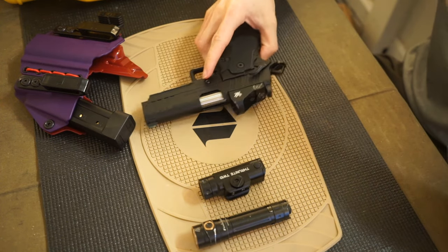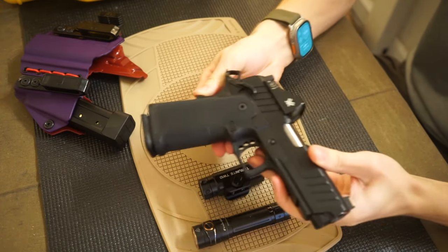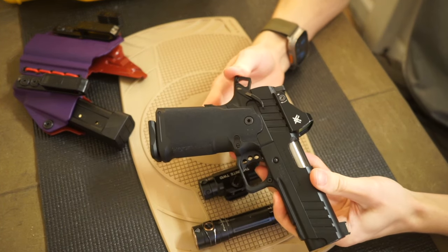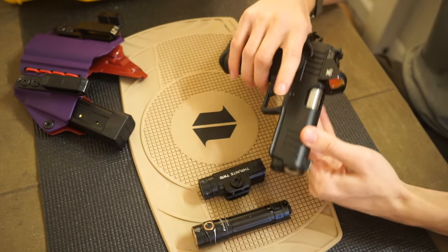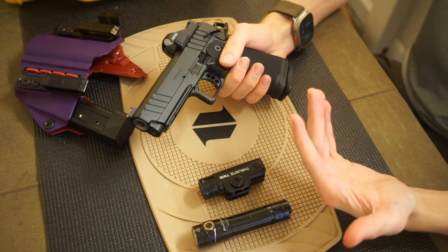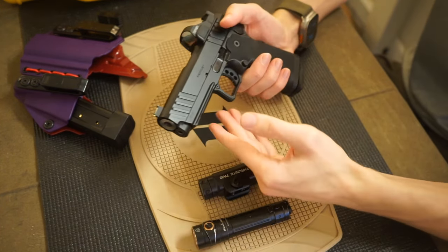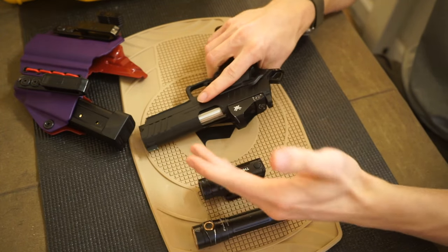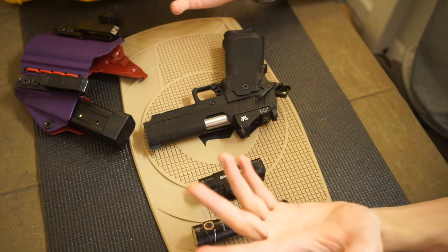So first off, let's talk about the firearm. This is, of course, a Springfield Prodigy — a double stack 1911, or 2011 as some people like to call them, even though this one is technically classified as a double stack 1911. I really enjoy it. And this gun, like many other modern handguns, does have the capacity to have a weapon mounted light and or laser depending on what you want.